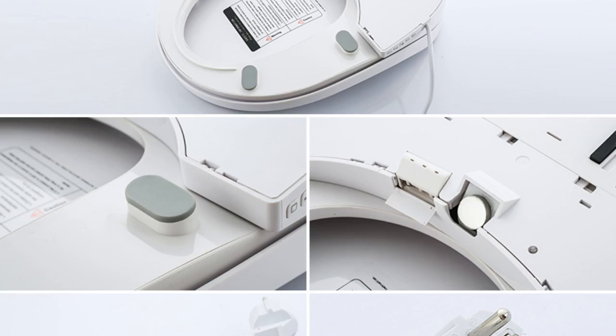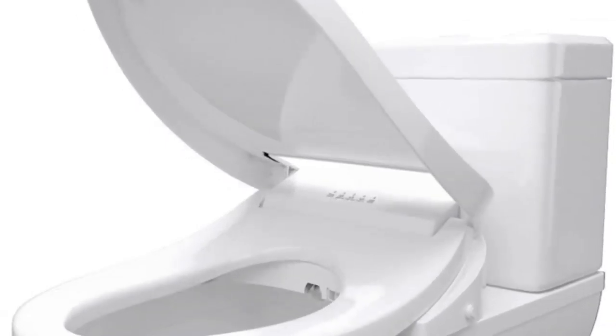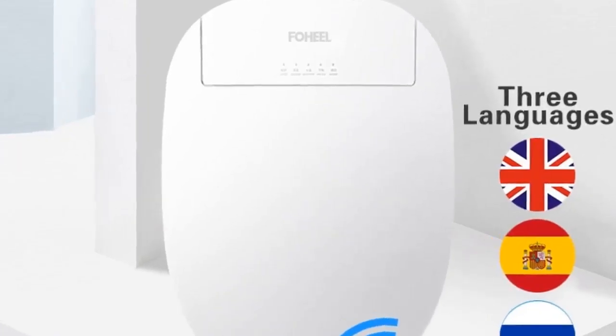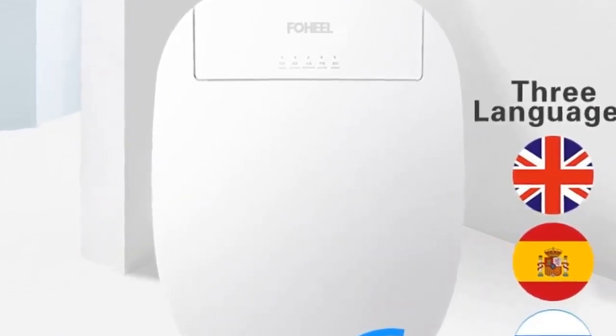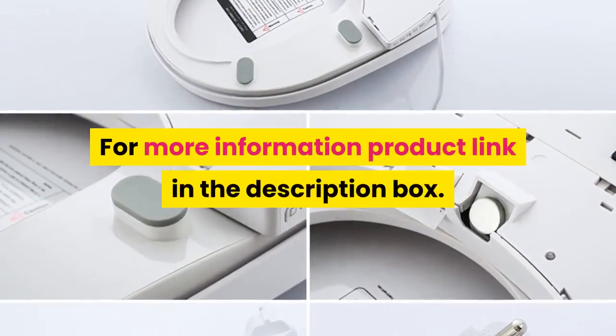Additional features: movable nozzle cleaning, remote control, automatic deodorization, water pressure adjustment, seat heating. Model: smart toilet seat cover with buffer cover plate. Power source: AC. Toilet seat material: PP board. Remote control included. Toilet seat type: open front. More information — product link in the description box.